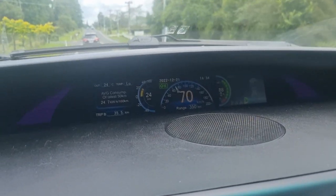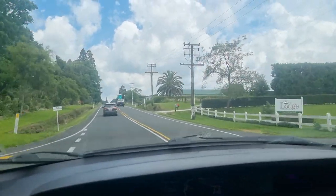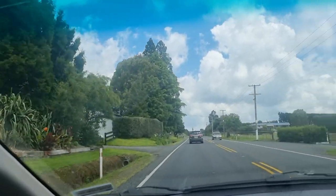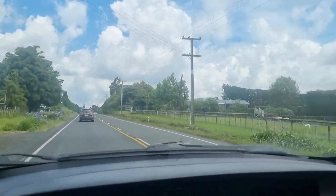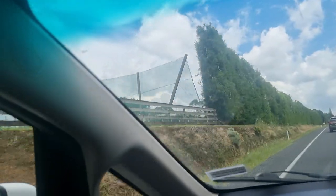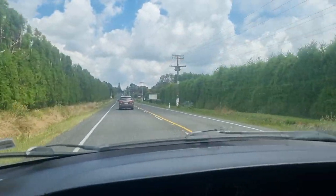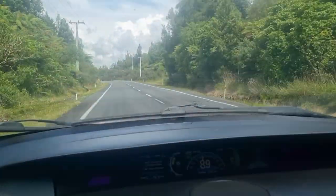Quick update — we haven't really done any videos at all lately. We are now just outside Tauranga, headed to Rotorua to do the tree walk. We've done just over 1100km on our trip so far. We've used a couple of fast chargers — there are more around than you think. The car has performed pretty flawlessly.